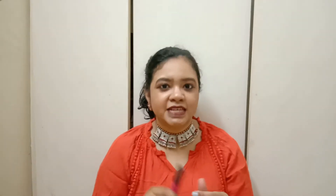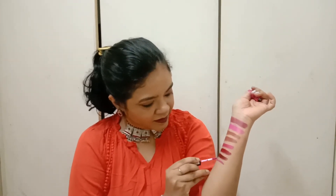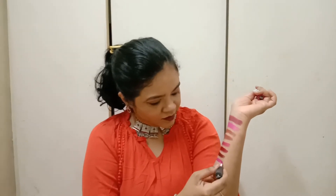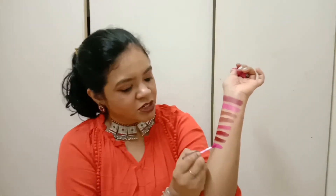The next lipsticks I bought are liquid lipsticks from Wild Stone, Maybelline New York, and NYX. The first liquid lipstick is from NYX in the shade Addis Ababa, which is a kind of pink shade. It needs a double coating to look bright — it is a brighter pink.